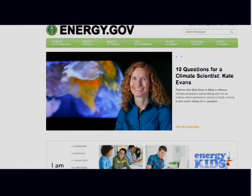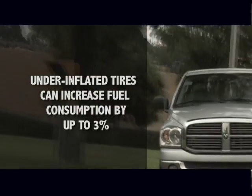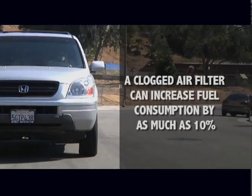The U.S. Department of Energy reports that under-inflated tires can increase fuel consumption by up to 3 percent. What's more, a clogged air filter can increase fuel consumption by as much as 10 percent.